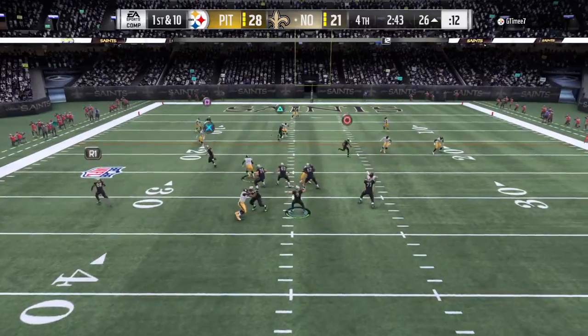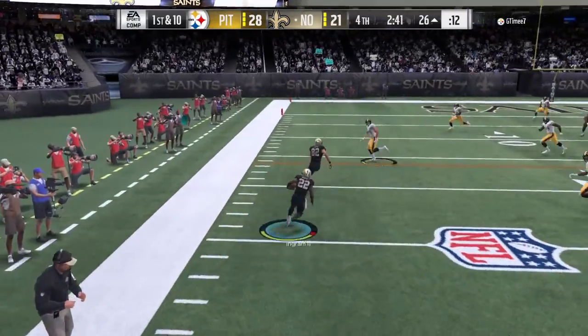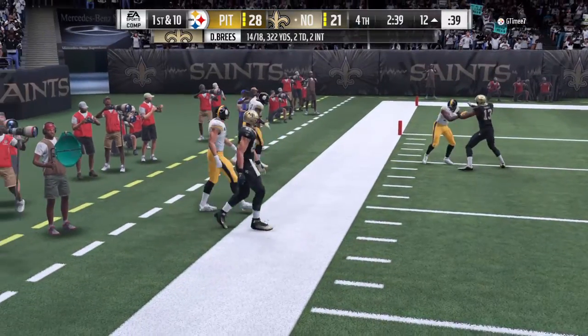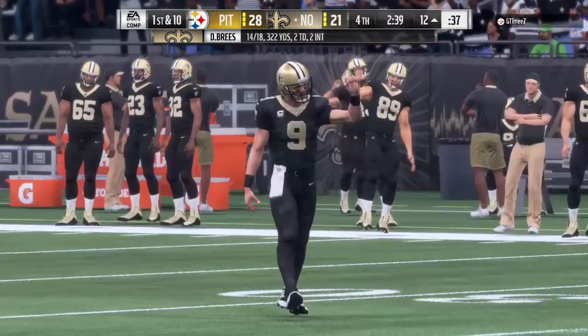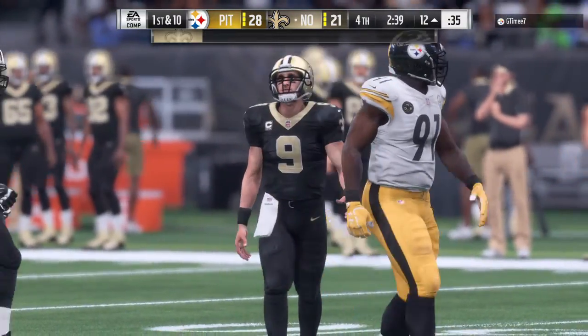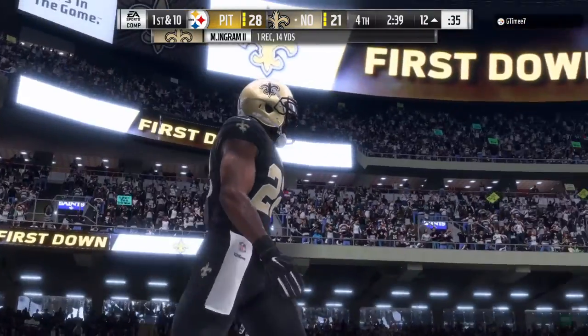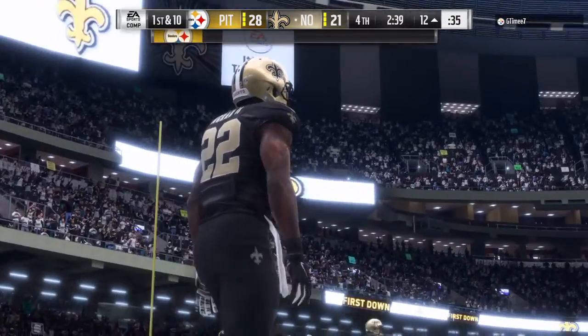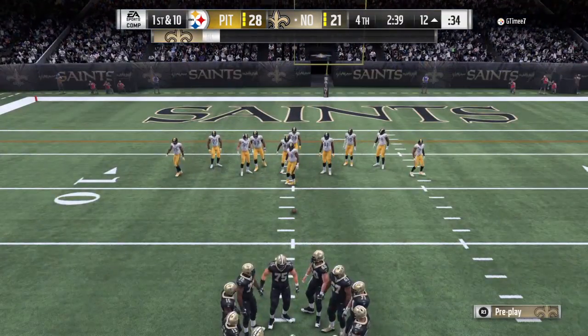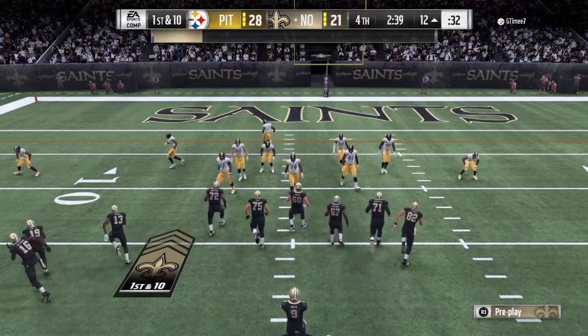On first down, Brees looking left side, and he's got him — it's Ingram. A good gain of 14 there, and it moves the chains. A completion — just another play that's a feather in the cap of the great career of Drew Brees. Wasn't he supposed to be too small to be an effective quarterback in the NFL? Yeah, how'd that work out? Well, his footwork really sets him apart.